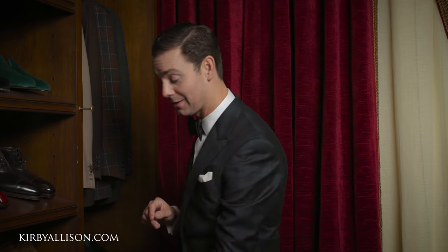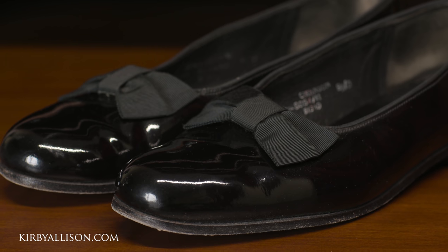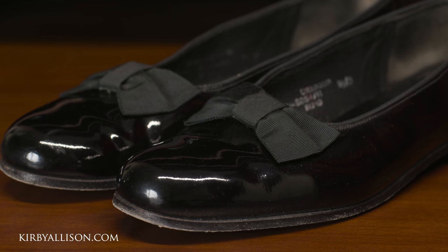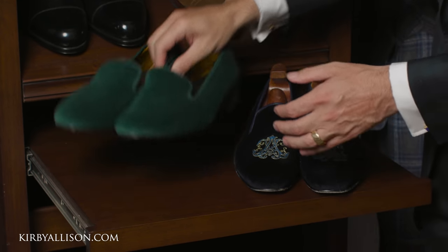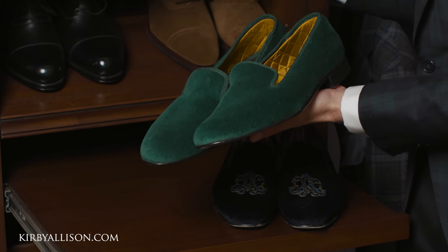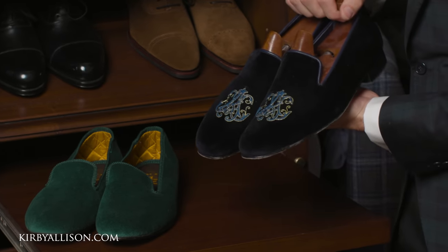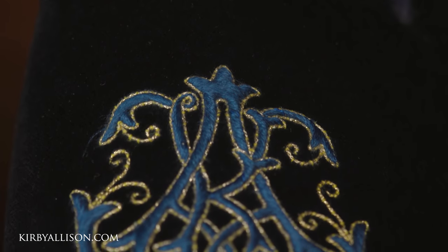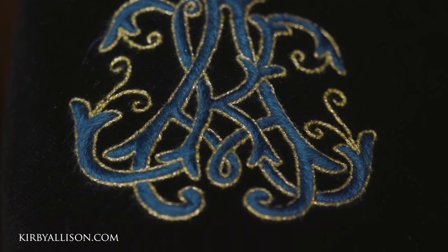So what's another way to mix this up? Well, the next way is by changing the footwear. I'm wearing it right now with a simple pair of bow tie opera pumps, but you could switch it up with a pair of slippers. I have two right here to show you: a simple pair of forest green velvet slippers from Foster & Sons, and then a custom midnight blue pair of velvet slippers I had made by Foster & Sons with my monogram.